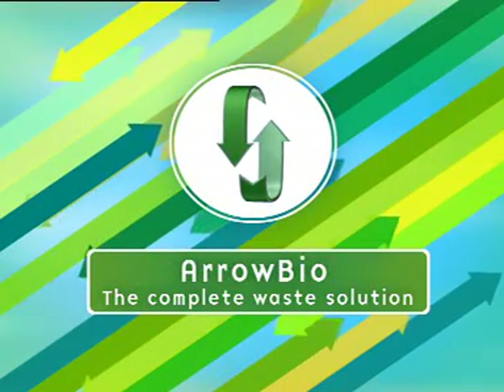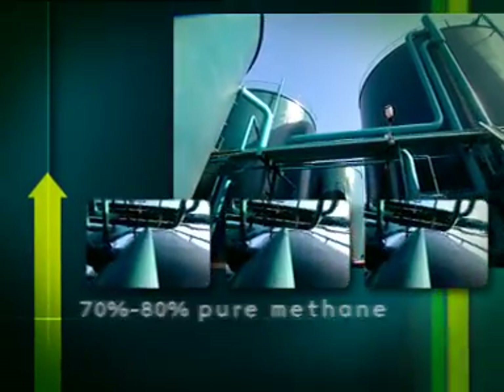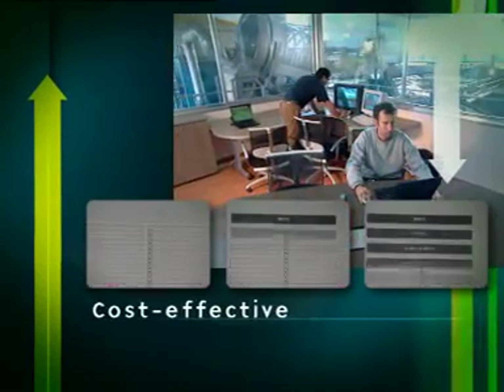Arrow Bio turns solid waste into marketable product, produces biogas with more than 70% pure methane content, a process that doesn't just consume water but actually produces it, clean fertilizer with no further need of treatment — an environmentally safe alternative that is finally cost-effective.